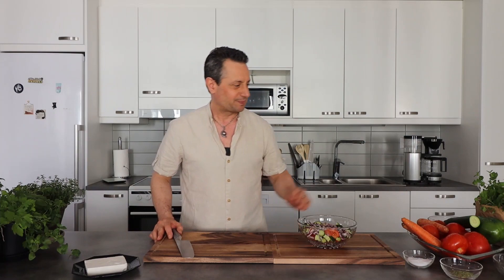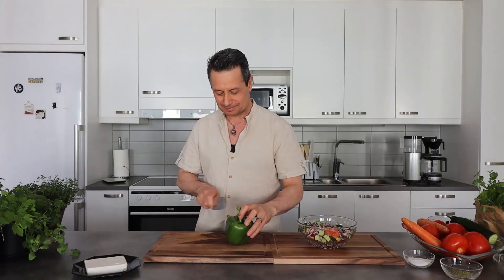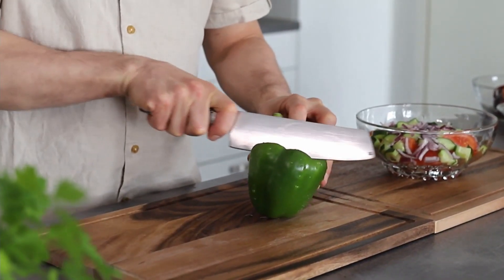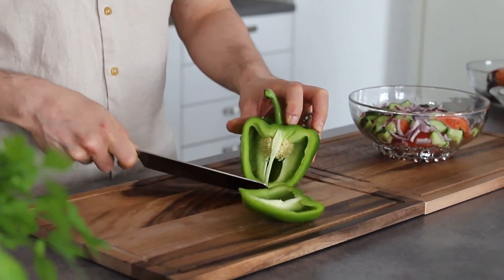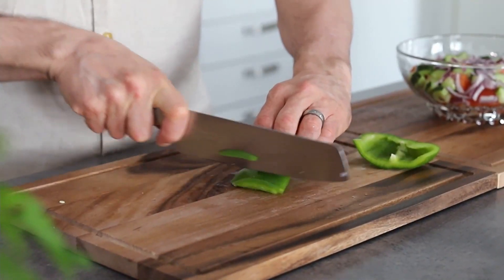Next ingredient: green paprika. The green paprika gives color and taste. You don't need much — take off this part, then chop it.